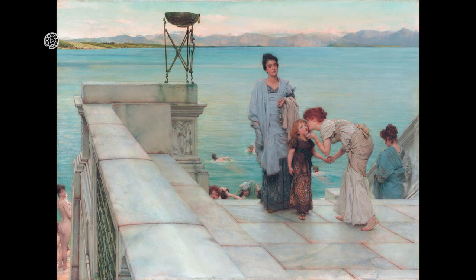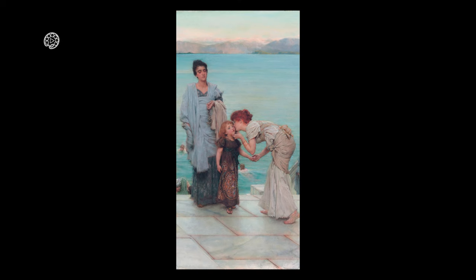Hi! Welcome to Painting Museum. We are very happy to see another part of the painting museum together. Today, we will accompany Sir Lawrence Amatadema and travel to the world of his paintings.